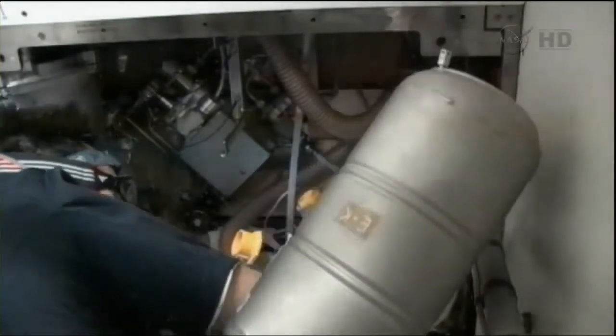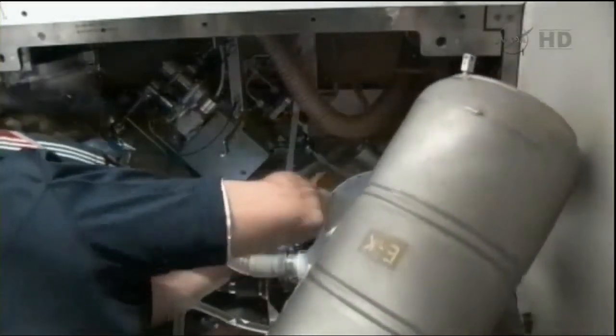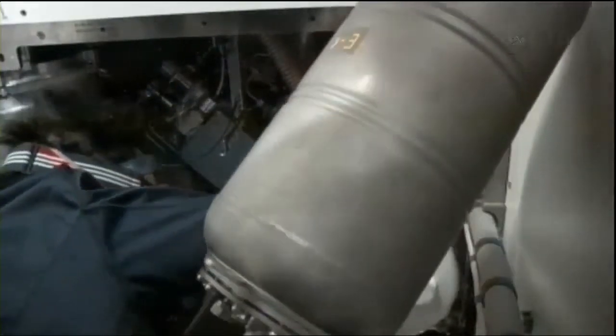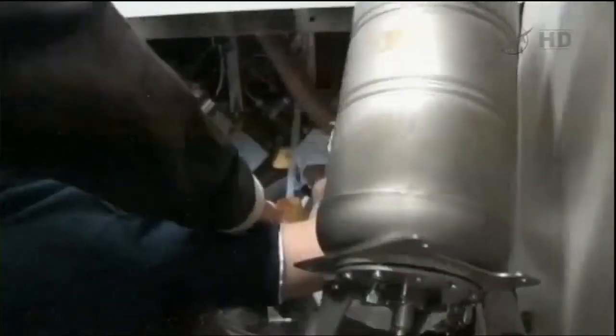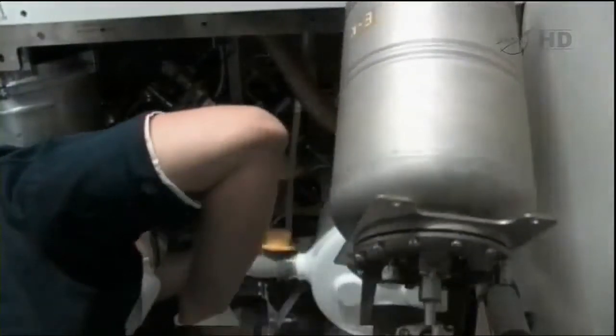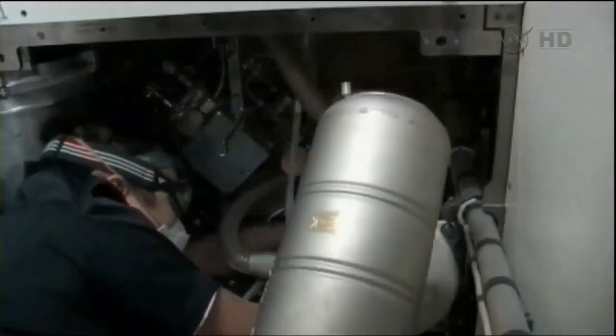Of course, all the groundbreaking research aboard the International Space Station wouldn't be possible if the laboratory itself didn't function, and that's what we're looking at here as Hoshide continues to work on replacement of that dose pump on the waste system. Without that, the crew wouldn't be able to live and work aboard the Space Station and conduct that important research.